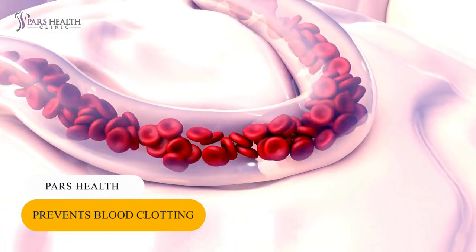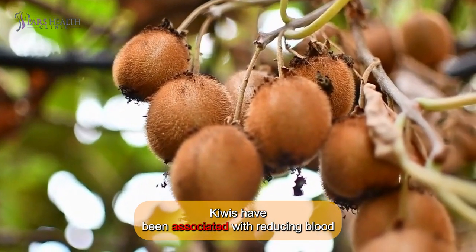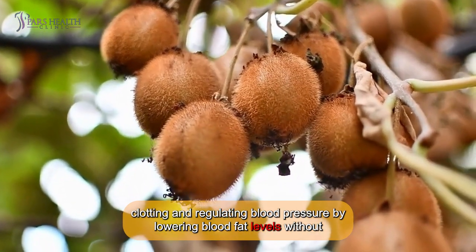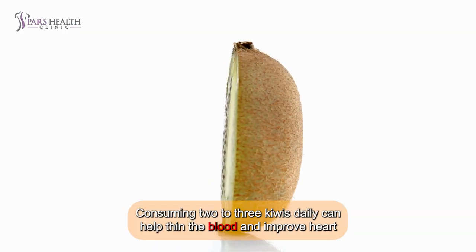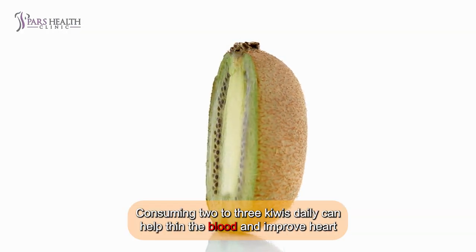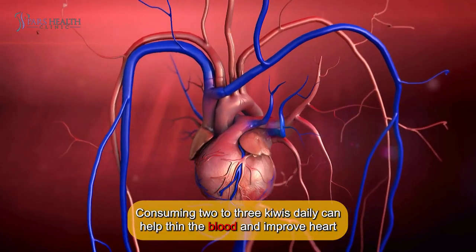7. Prevents blood clotting. Kiwis have been associated with reducing blood clotting and regulating blood pressure by lowering blood fat levels without increasing cholesterol. Consuming 2–3 kiwis daily can help thin the blood and improve heart health over time.